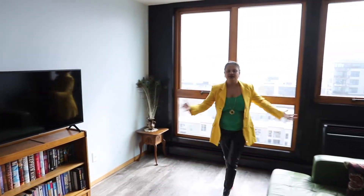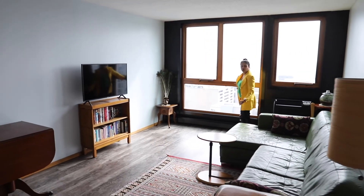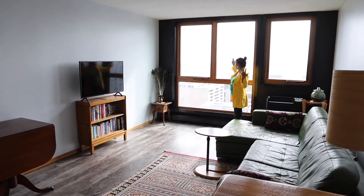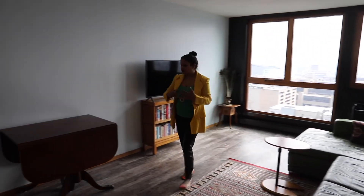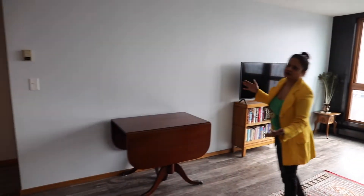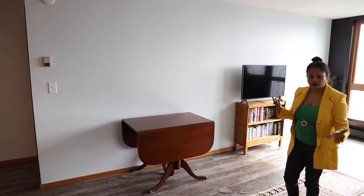We walk in here and here's the living room space. The windows are also new, and I love all this light streaming in — it's phenomenal. This little area the sellers use as their dining space, but you can do whatever you want.